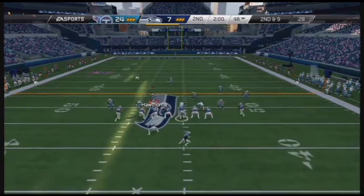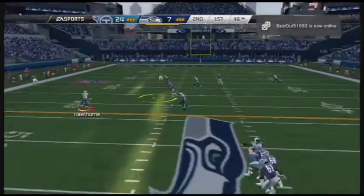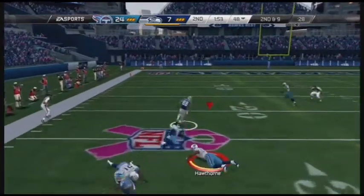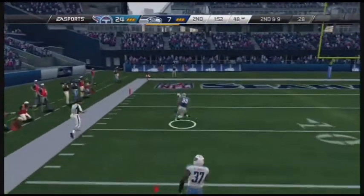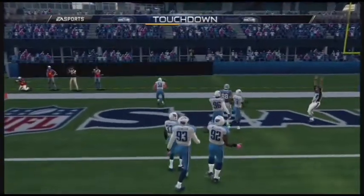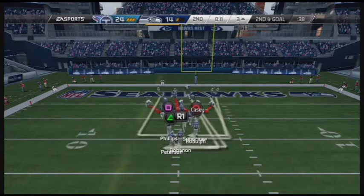The quarterback is coming to the line hoping to avoid being sacked for a third time. Easy catch there, no one near him. Pushes aside one tackler — touchdown, and they get one back. The ball is just three yards out of the end zone.